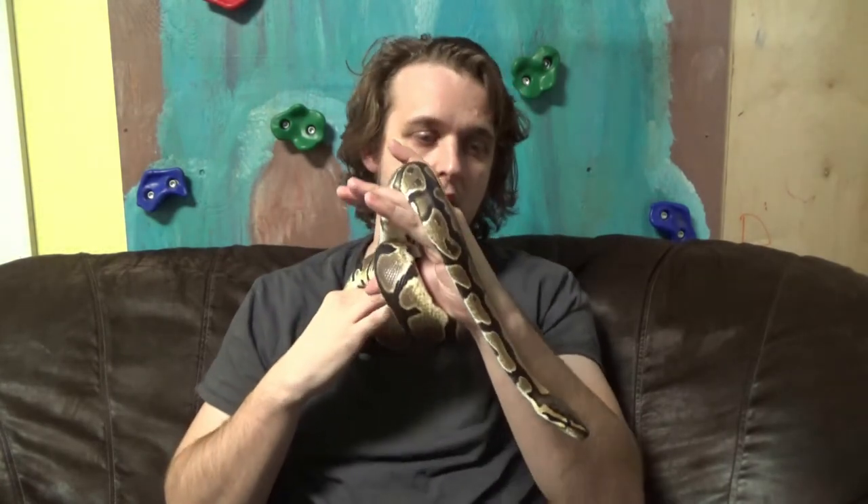Any living animal that is in your care should be an animal that you truly, truly want. Because more even than the amount of reading and studying you do, the amount of passion you have for that animal is going to influence how well you take care of that animal. It is also going to highly determine how much satisfaction you get in taking care of that animal.